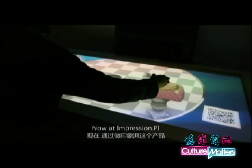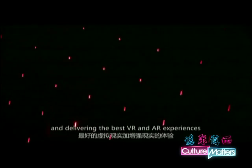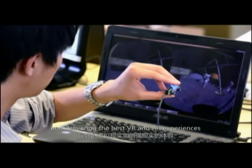Now, at ImpressionPi, we are creating something that is truly mobile and enabling the most engaging VR and AR experiences.